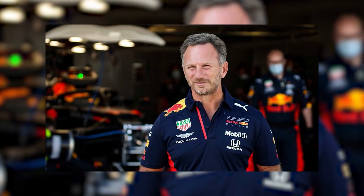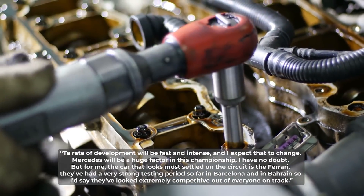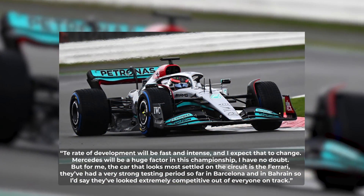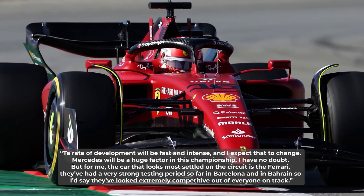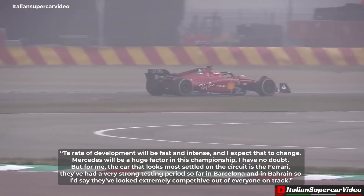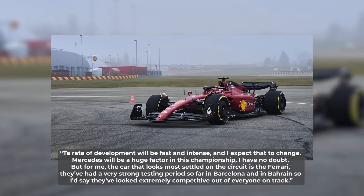Wolff's counterpart Christian Horner, however, is still on the lookout for any other surprises from Mercedes or from the remaining teams. He noted: 'The rate of development will be fast and intense, and I expect that to change. Mercedes will be a huge factor in this championship, I have no doubt. But for me, the car that looks most settled on the circuit is the Ferrari. They've had a very strong testing period so far in Barcelona and in Bahrain, so I'd say they look extremely competitive out of everyone on track.'